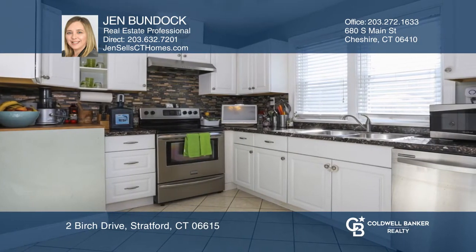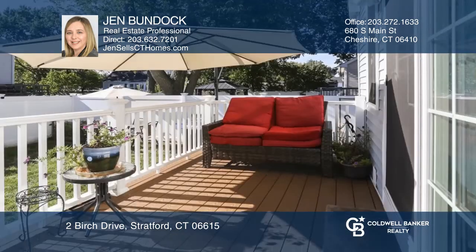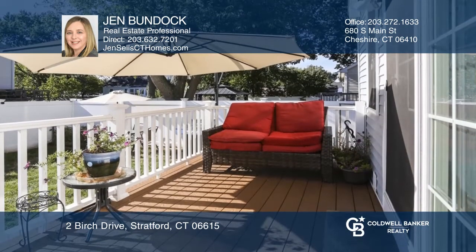The exterior and yard feature a fenced-in pretty and private space, great for relaxing or entertaining, with a vinyl deck and patio.